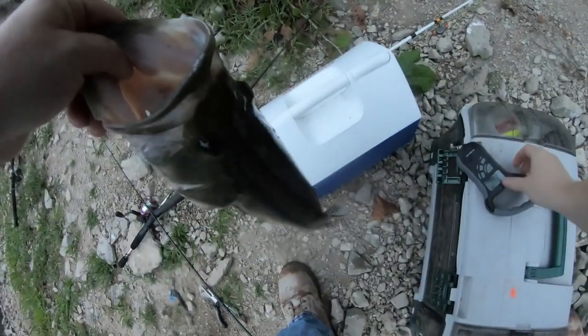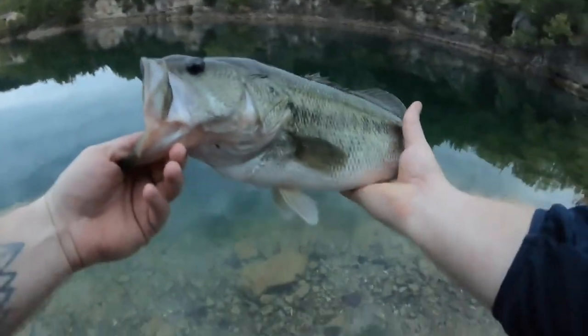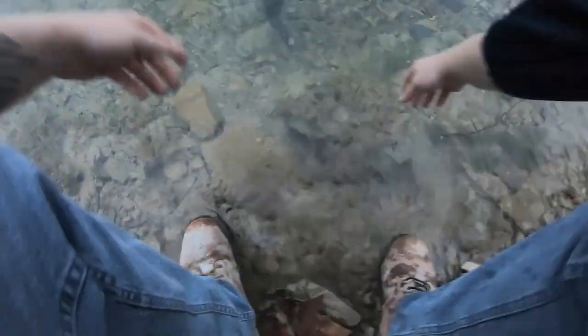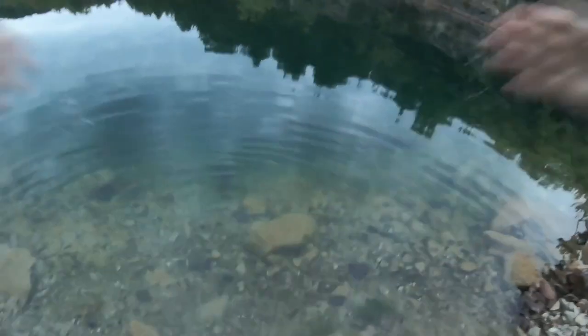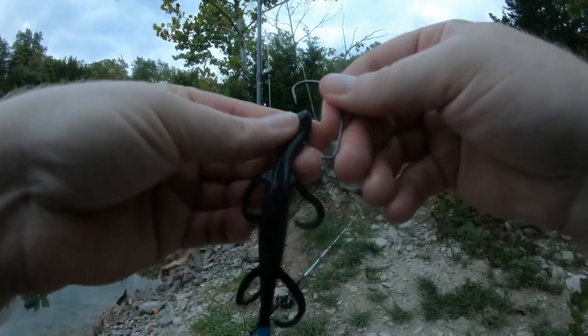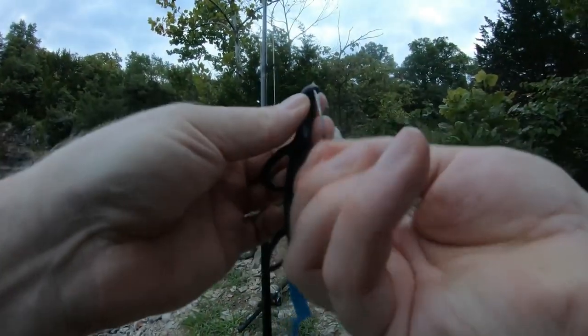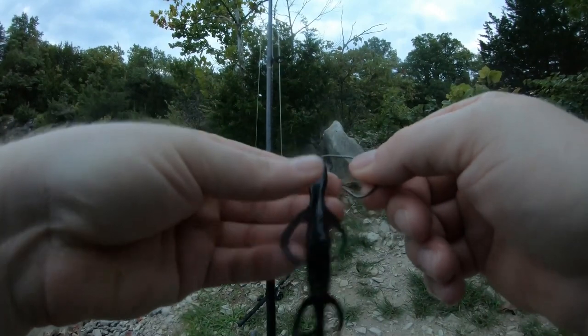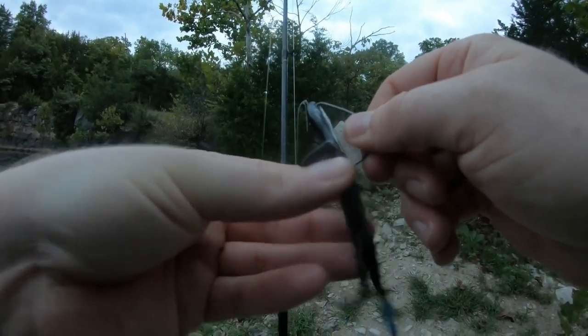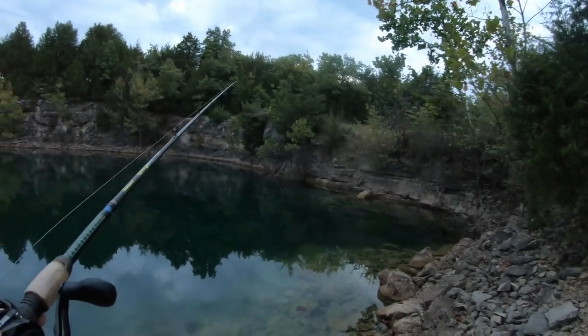Build one strong pond. You need depth — 20 feet or more. You need cover: sunken cedar trees, fallen timber, and root wads make great habitat, and there's quite a bit of stuff online about building habitat. Make sure you have a pre-established population of bass and bluegills, as crappies spawn about a whole month ahead of bass and their fry get a big head start, allowing them to out-compete bass.